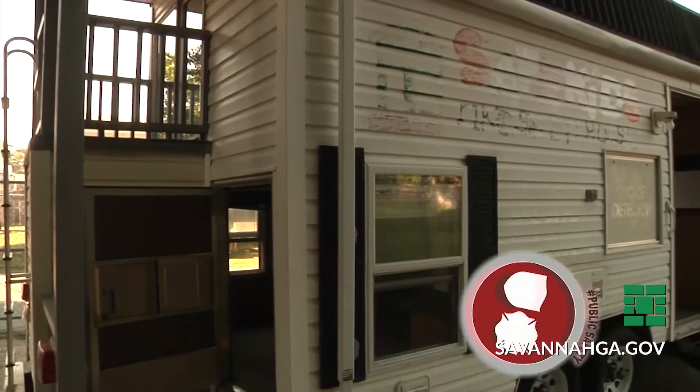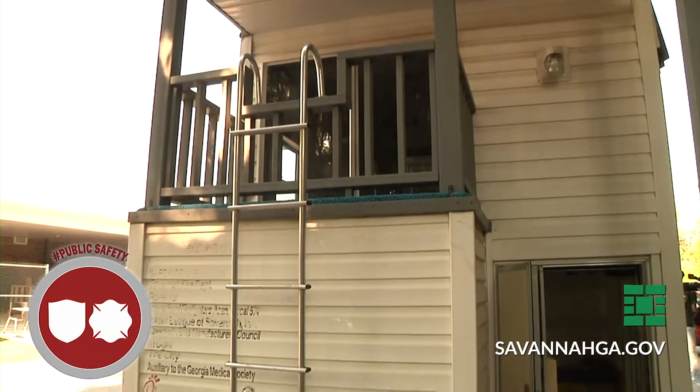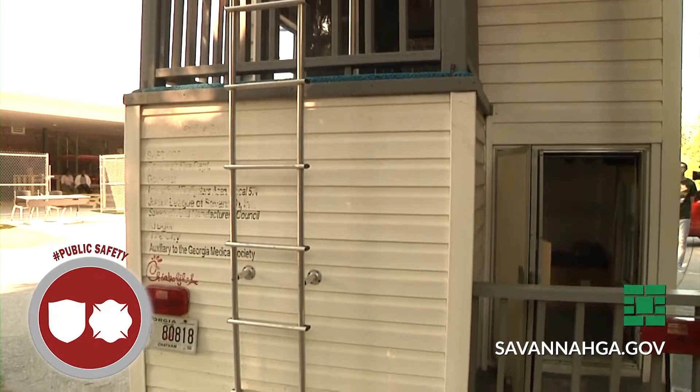The fire safety house is really a tool for a child to learn hands-on what they can do if there's a fire incident in their home. It's back in business thanks to Hartford Insurance Company sending $20,000 to Savannah Fire and the public school system.